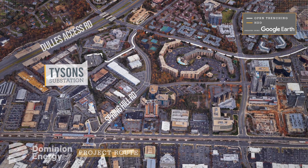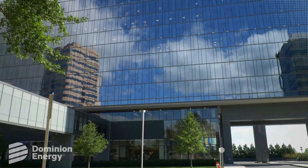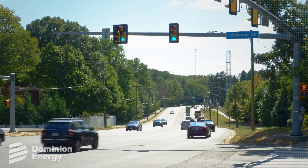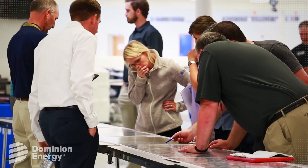Load on the existing lines that service the greater Fairfax County area may exceed reliability standards in the year 2022. Once the need for an additional resource was identified, Dominion Energy began consulting with residents, business owners, and other key stakeholders to solicit feedback on our project plans.